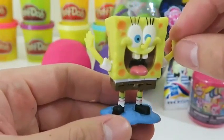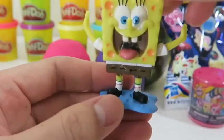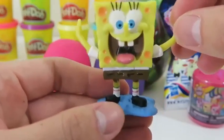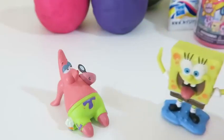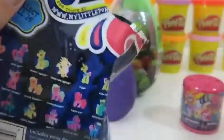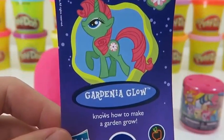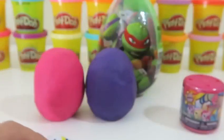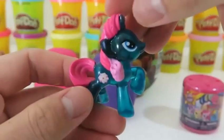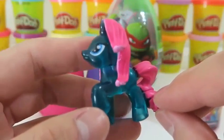Awesome, we found SpongeBob! We'll have SpongeBob walk over to his best friend Patrick. Let's open up another My Little Pony blind bag. We got Gardenia Glow — her neon colors are really cool! And I'm sure you know by her name, she knows how to make a garden glow. That would be a pretty sight!